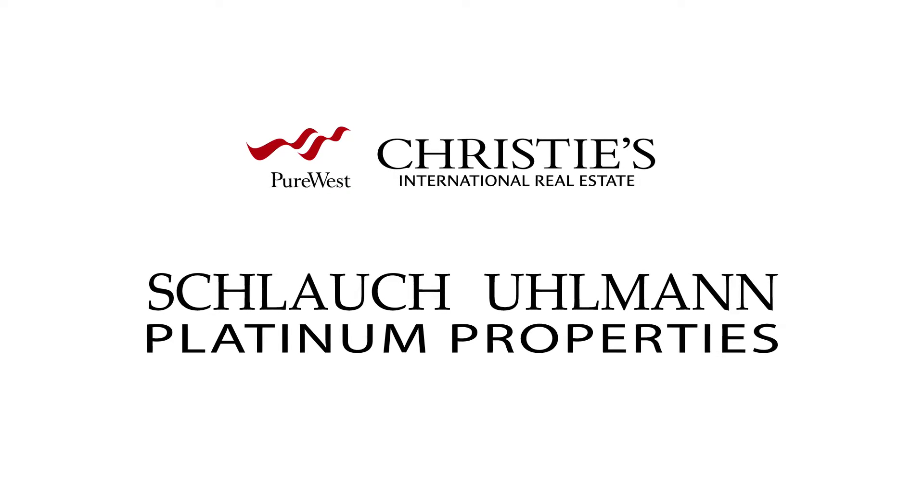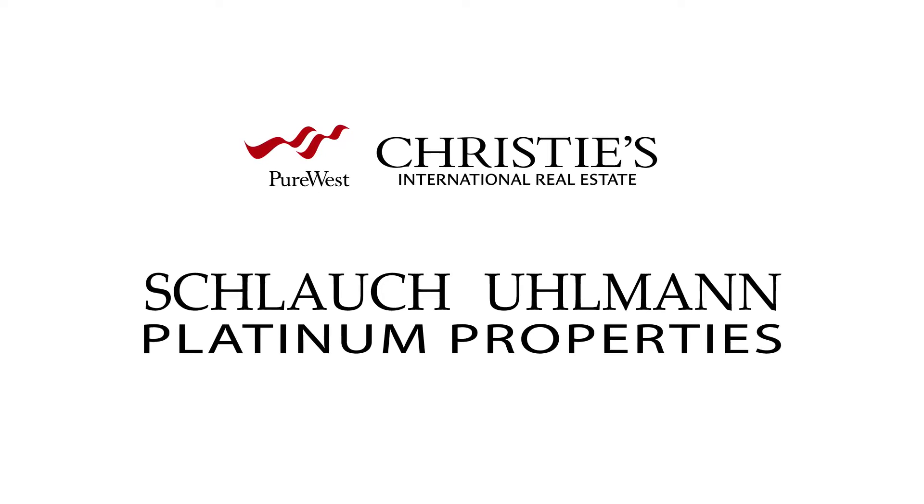Hey, Mike Schlau here with Schlau Ullman Platinum Properties at Pure West Christie's in Bozeman, Montana.